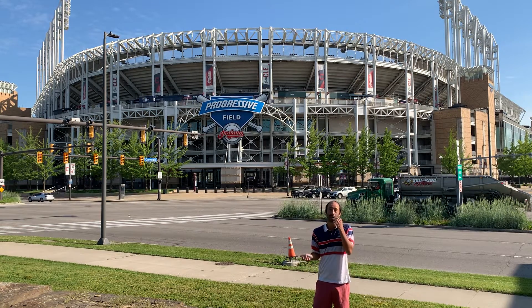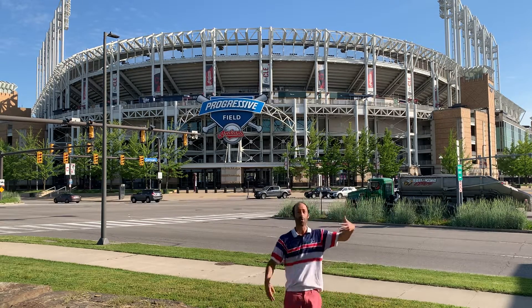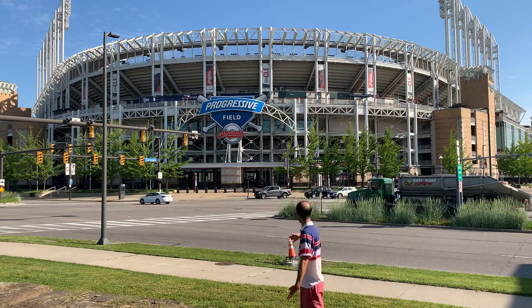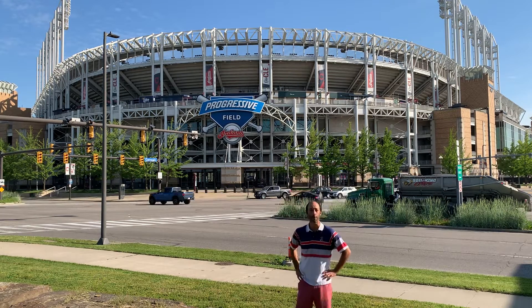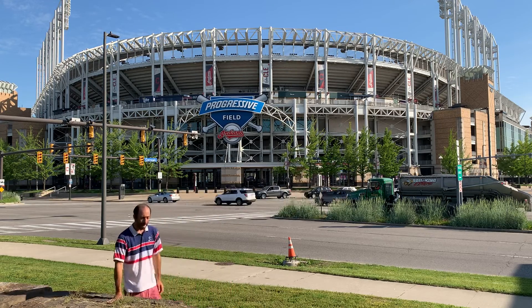Normally I just do videos of football stadiums and stuff, but it's early morning, I got the sun going with me, and this is just a perfect view of the field. So I figured I'd get a video in — it's a great angle.